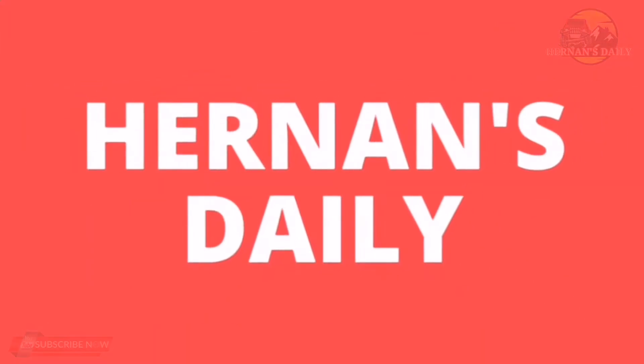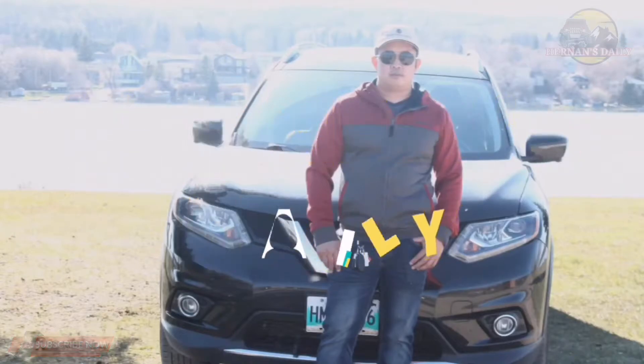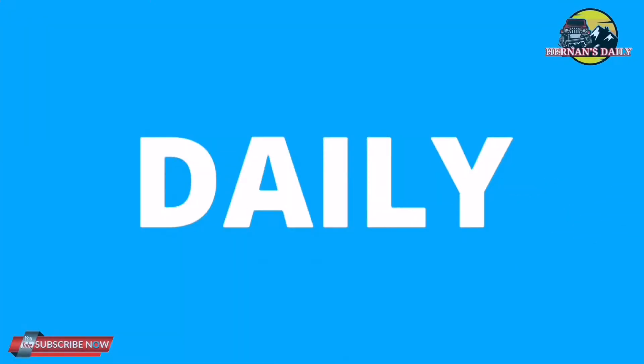Hi guys, what's up? Hernan Kamami here again. Welcome to my Hernan's Daily Channel. In this video today, I will be unboxing a new gadget that I can use for my vlogging. As they say, you're not a certified vlogger if your gadgets aren't complete for vlogging. Other vloggers also say it's a shame if you go to a beautiful place and can't share the beauty of nature in your videos. So I decided to save a small amount of money to get this new gadget.